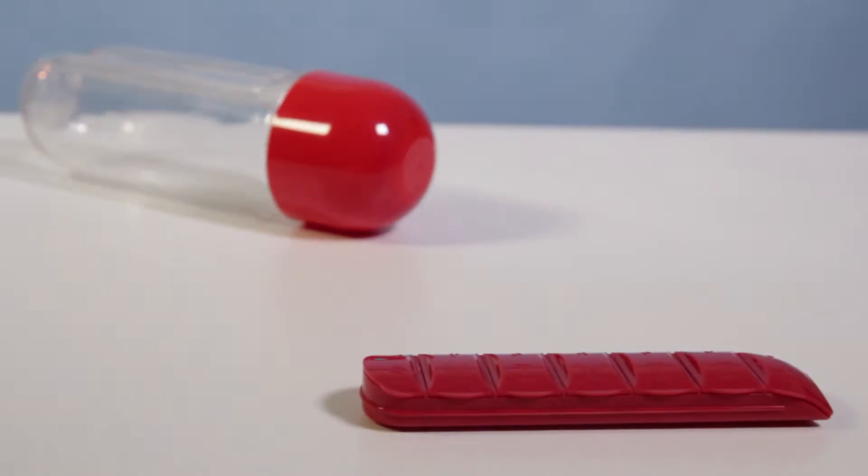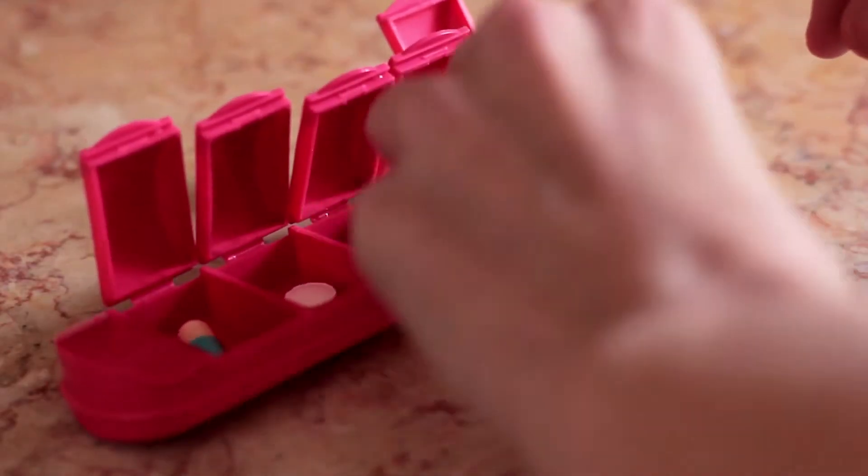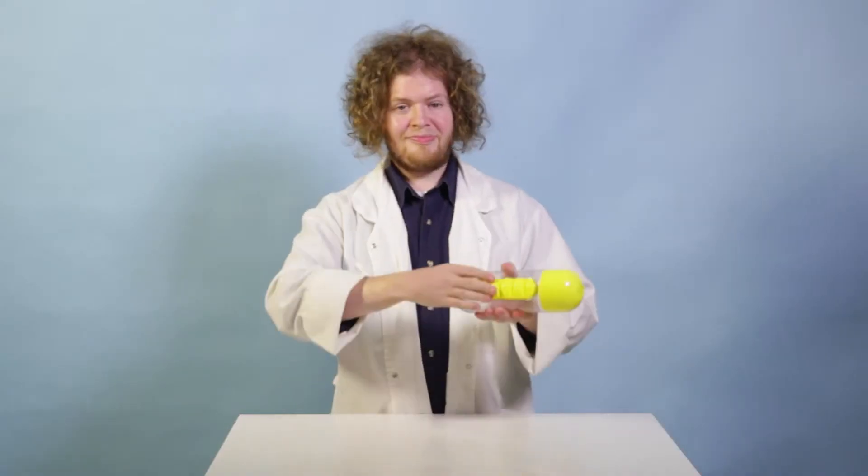The elegant pill dispenser is easy to organize and can fit easily in your pocket. Just snap it off the bottle.